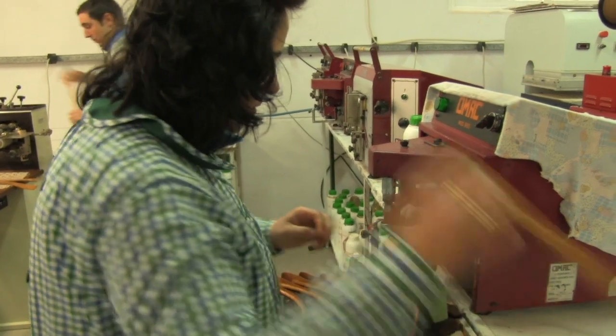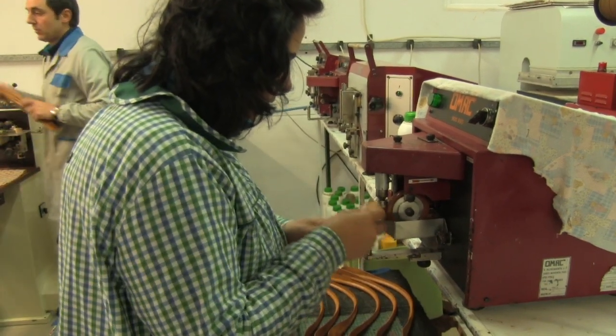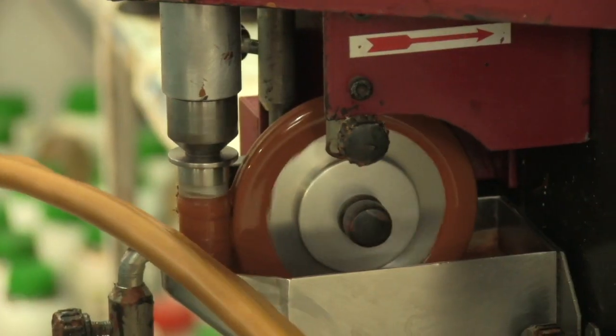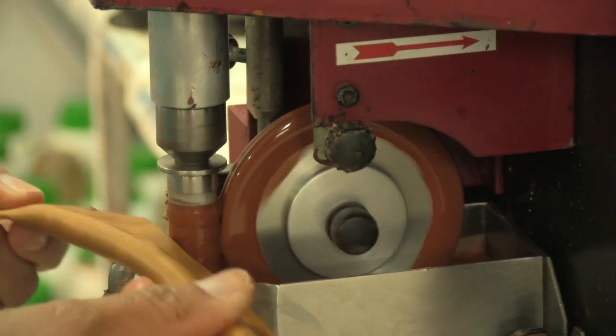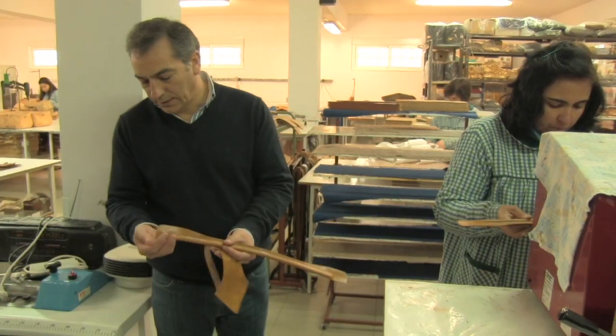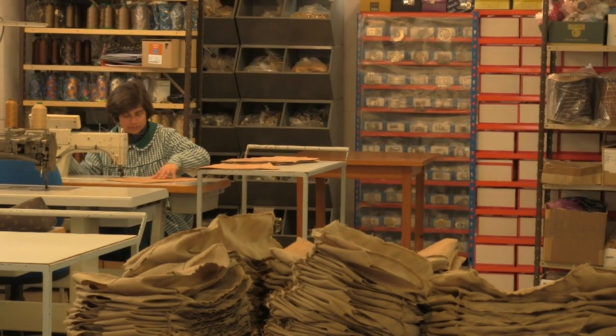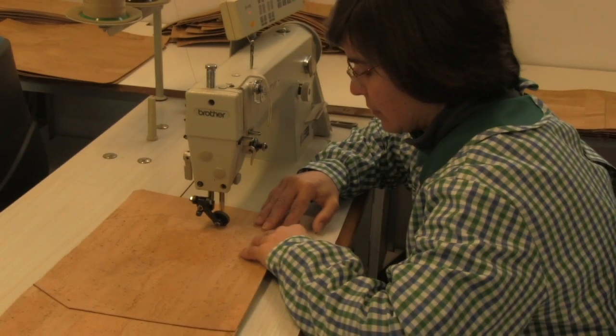E agora aqui passa pela pintura. Depois de levar a pintura, é lixada. Volta a ser pintada. E é dado-lhe um acabamento final, para a pele ficar com o acabamento em toda a extremidade.